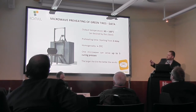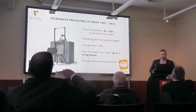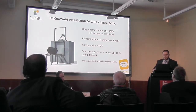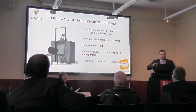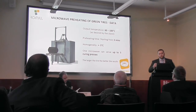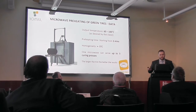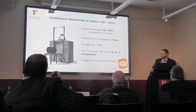Here are some data. The output temperature can be from 60 to 100 degrees, sometimes even more — it depends on the material. The preheating time can start from 3 minutes — really fast. If you have a smaller tire you can preheat it in 3 minutes. I am talking mainly about OTR tires. Passenger tires are already cured in such a short time that it doesn't make sense, because we would lose a lot of time with handling. But the larger the tire, the higher the benefits.